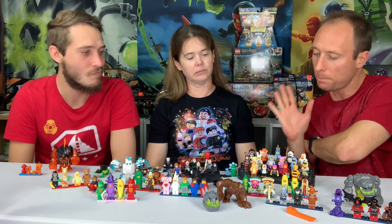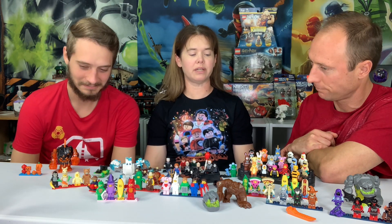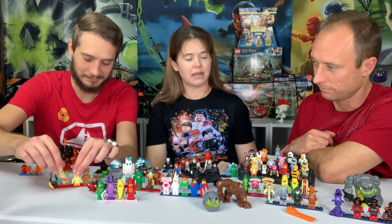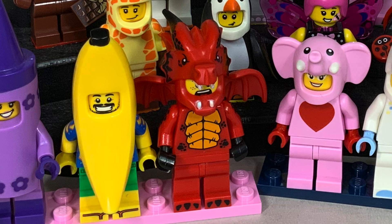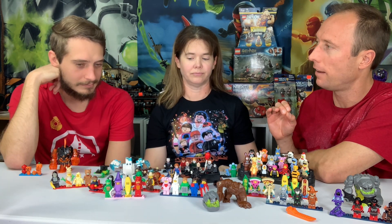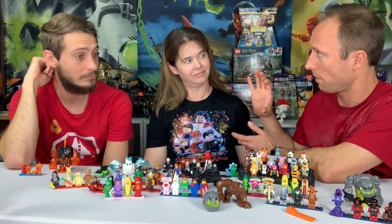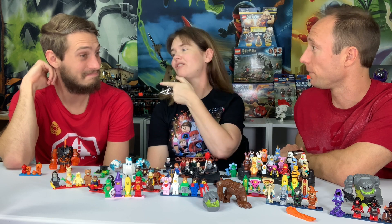Do you guys have a favorite costumed figure? The panda one has the best accessory — the little panda doll — so that's one of my favorites. I was really obsessed with the giraffe when it first came out. If I had to pick one, I'd say the chocolate bunny and the bumblebee — though the bumblebee is hard to get. Mine is the dragon — it's modeled after the last red CMF dragon they made, and they have that new dragon head from the video line being recolored in blue with translucent blue wings.